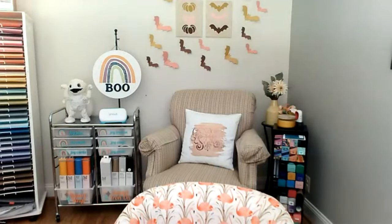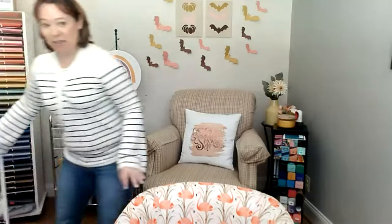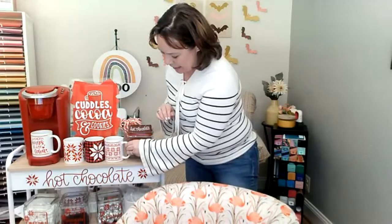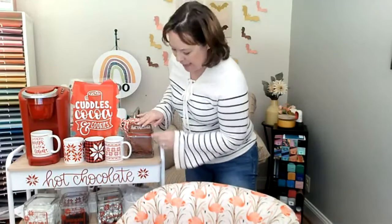Coming up we have an exciting hot cocoa class. In it, we'll do a vinyl design on acrylic, use the mug press with infusible ink to make mugs, and show how to use vinyl on cardstock and on jars for decorating and embellishing. It's going to be a really fun class.